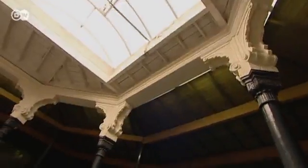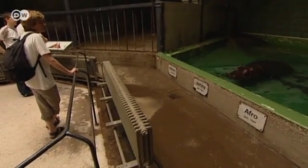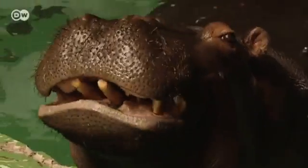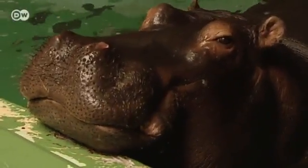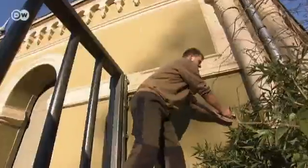But times have changed. Nowadays, a zoo environment is considered suitable if it encourages the animals to express normal behaviour. Hippos spend most of their time in the water. This tiny pool hardly offered them enough room, so there was an urgent need for new housing.